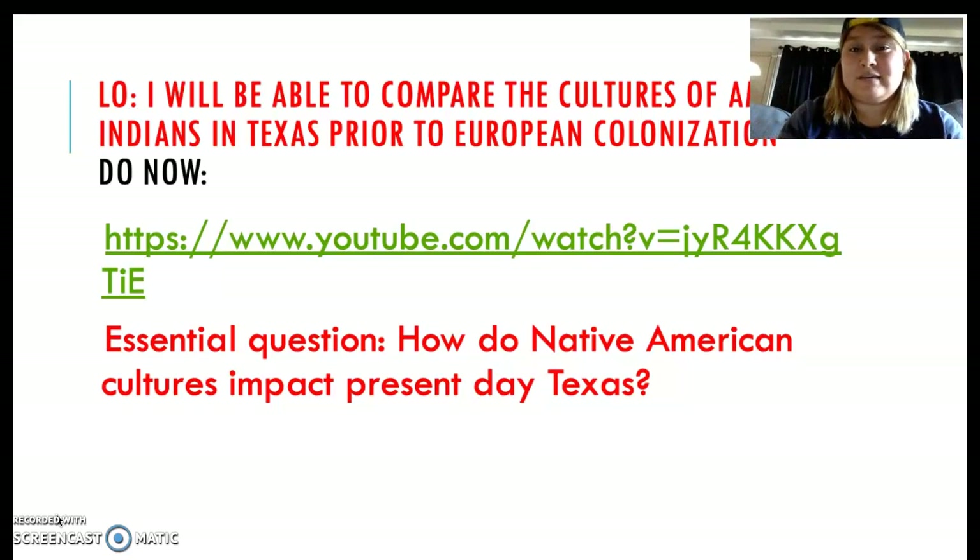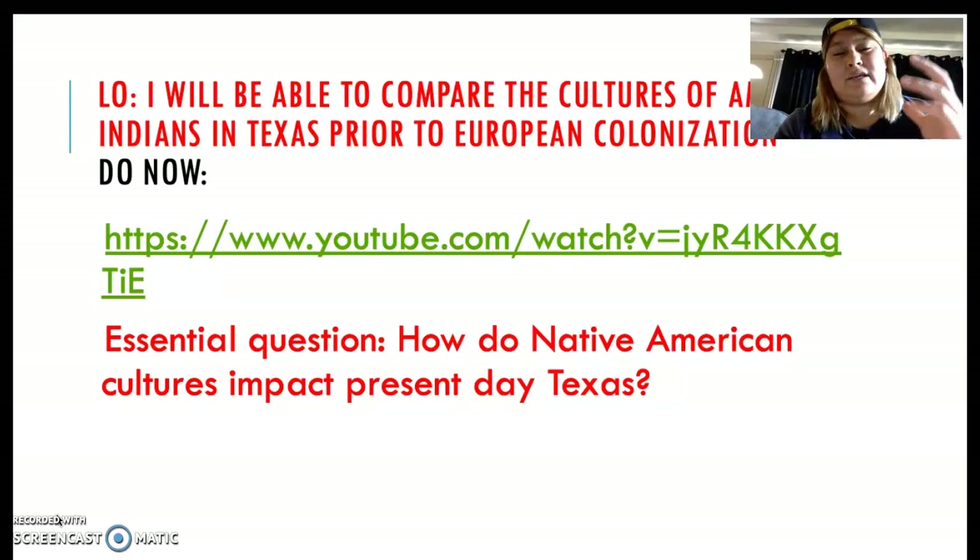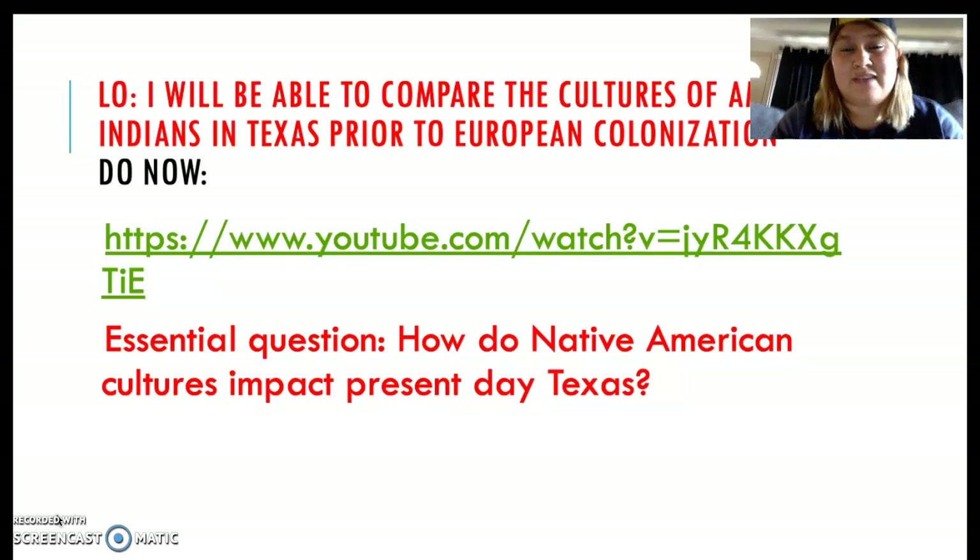So today — Thursday, the day you guys are watching this video — we're going to the radiation doctors and we're going to find out what our options are with that. So cross your fingers, pray for good news, and I'll let you guys know what's up entirely on Friday when I'm there.